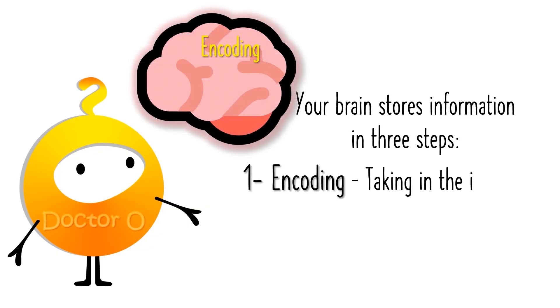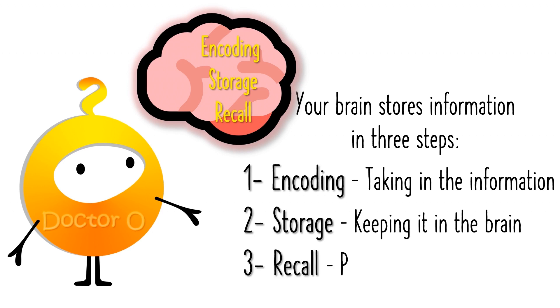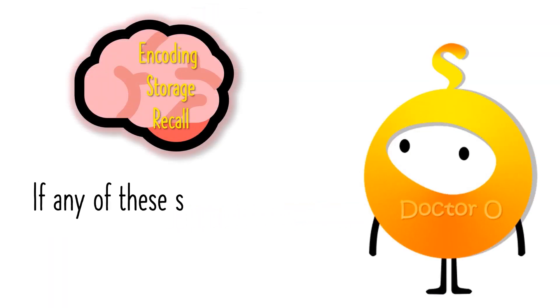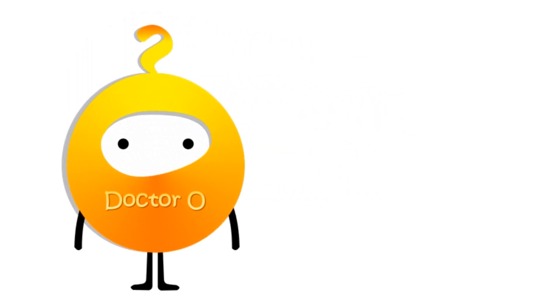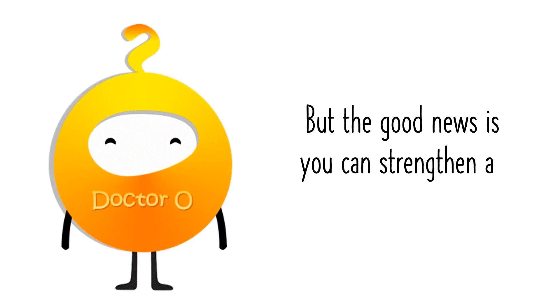1. Encoding — taking in the information. 2. Storage — keeping it in the brain. 3. Recall — pulling it out when needed. If any of these steps are weak, forgetfulness happens. But the good news is you can strengthen all three with regular training.